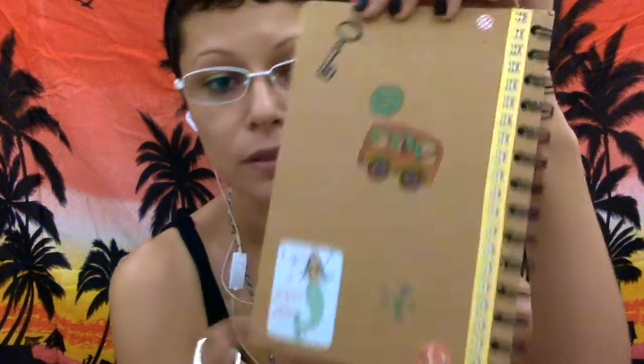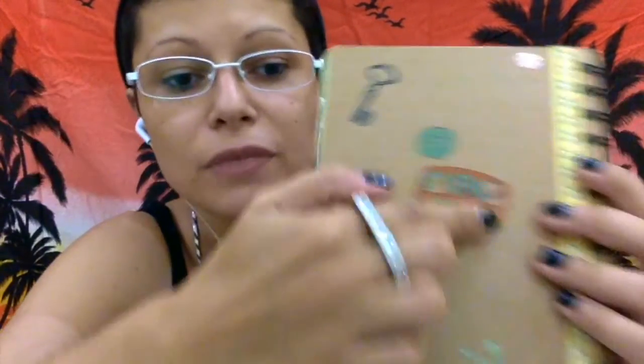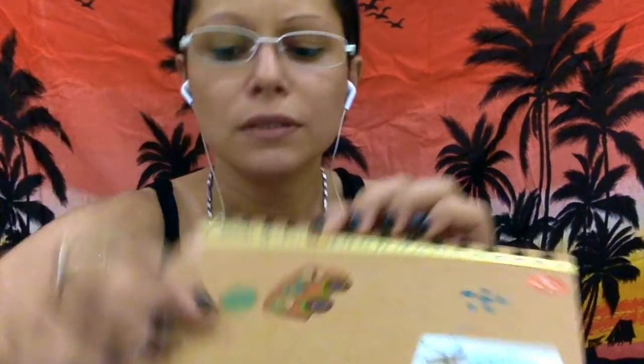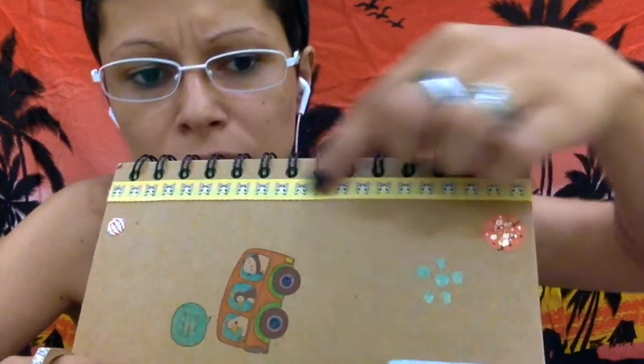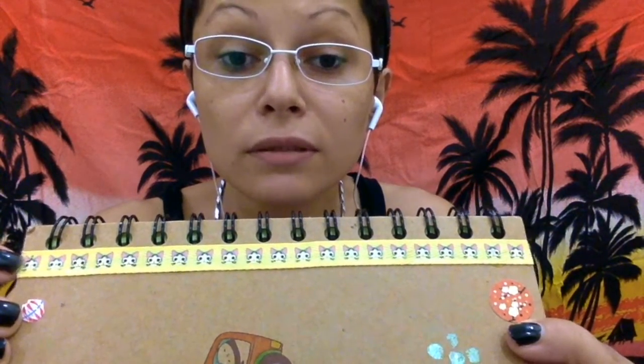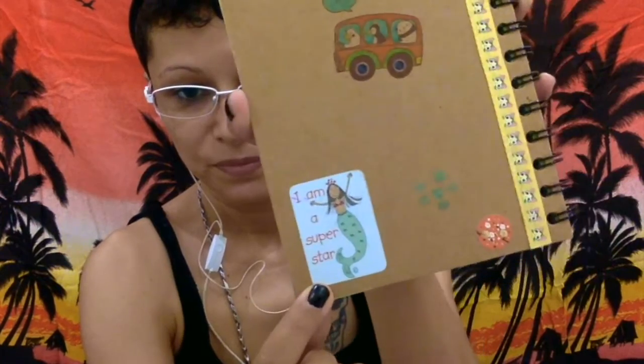This is the back of it. This was also a transfer thingy — this is what you had at the back, and I just coloured it. There's a sticker here. A friend gave me this thing and I thought it was cute, so I glued it on the notebook. This is also a sticker — because why the fuck not.